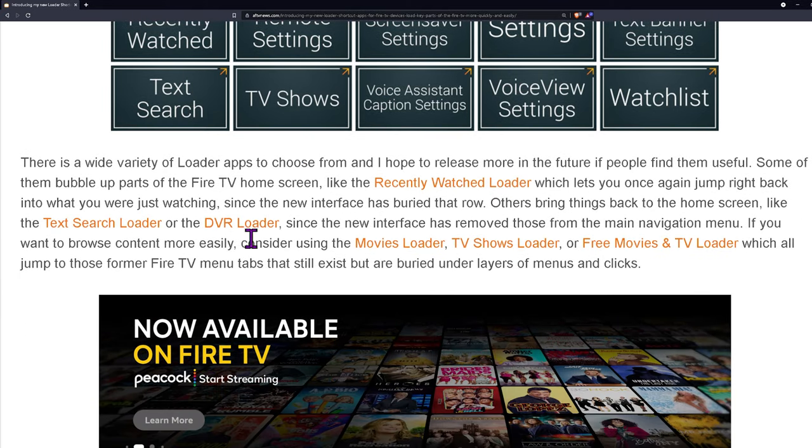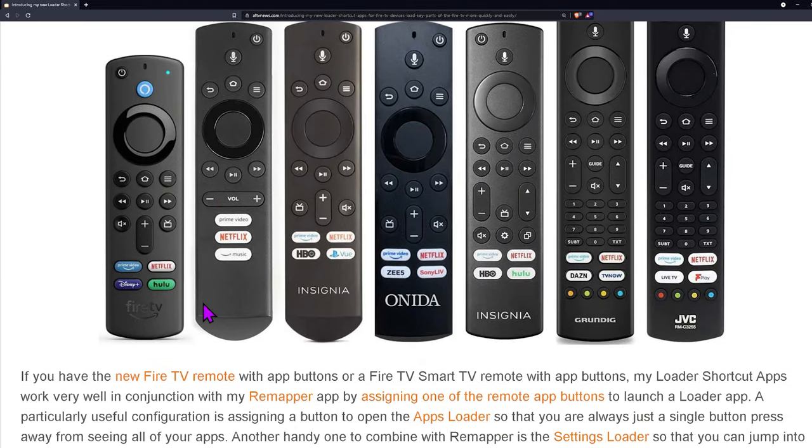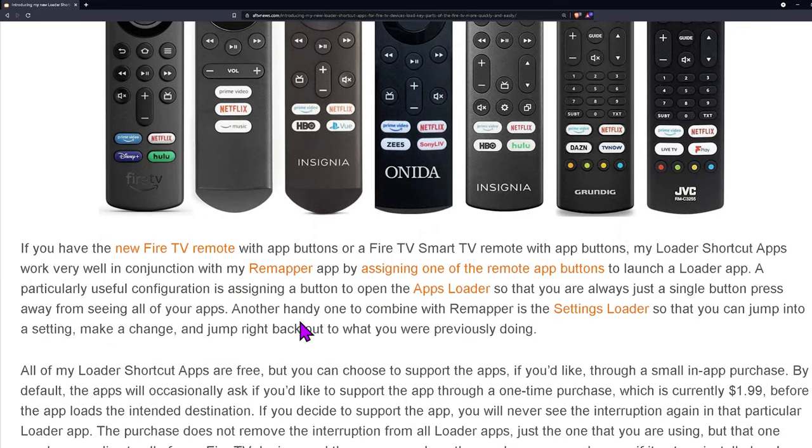If you give the article a read-through — I'll leave a link in the description — you're able to pair this with a button mapper app and do a little bit more with it. I can show that in a future video, but right now I'm just going to show you how easy it is to install and use it on your Fire TV devices.